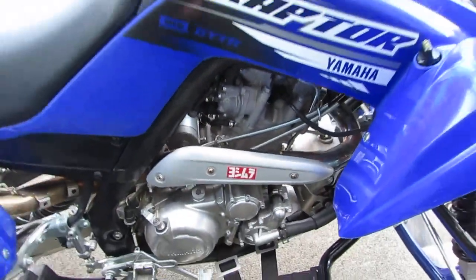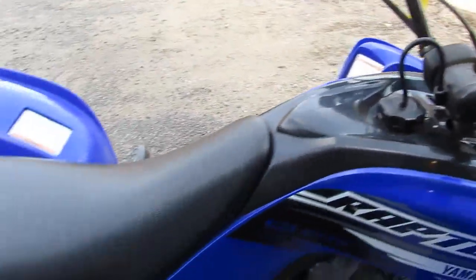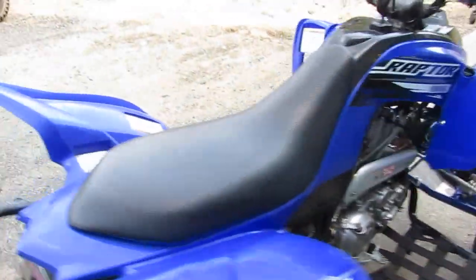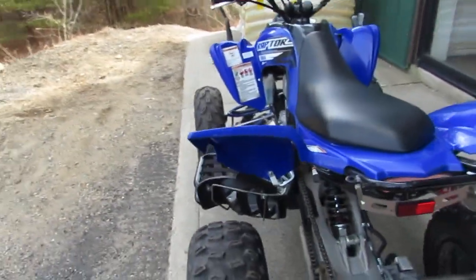A little vibrating here is just the skid plate on the bottom — we'll put a shim in there to quiet that right up. Go ahead and hit that rear brake light for me.